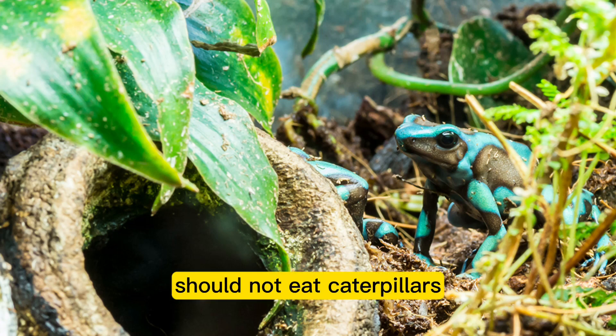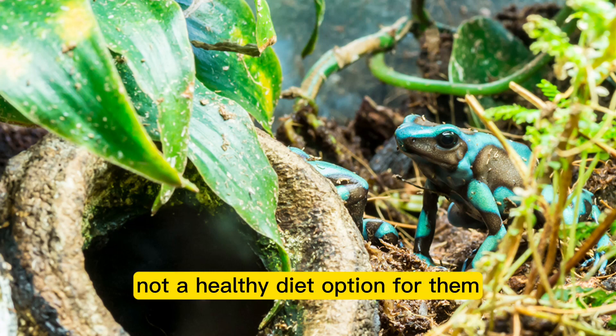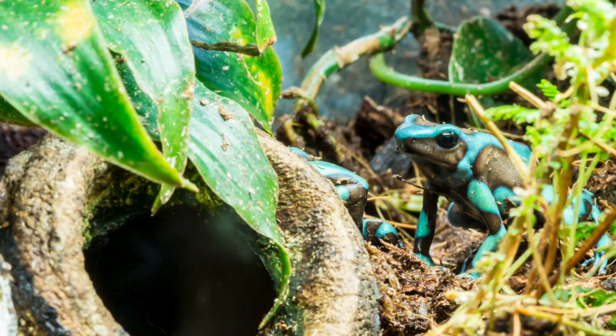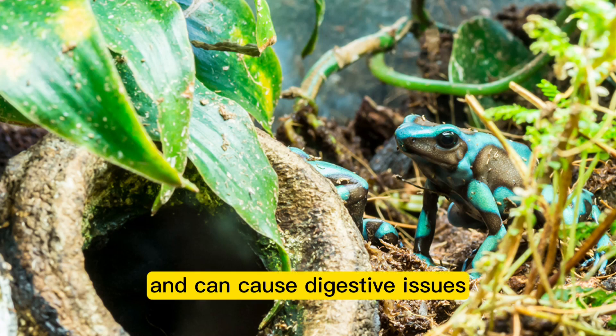Poison dart frogs should not eat caterpillars, because they are not a healthy diet option — the toxins they contain can poison frogs. Even though poison dart frogs can technically eat cockroaches, they shouldn't, as cockroaches are too big and can cause digestive issues.